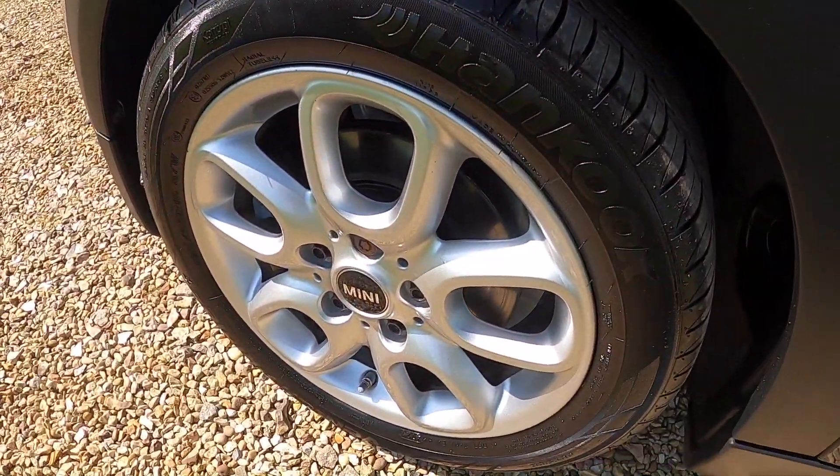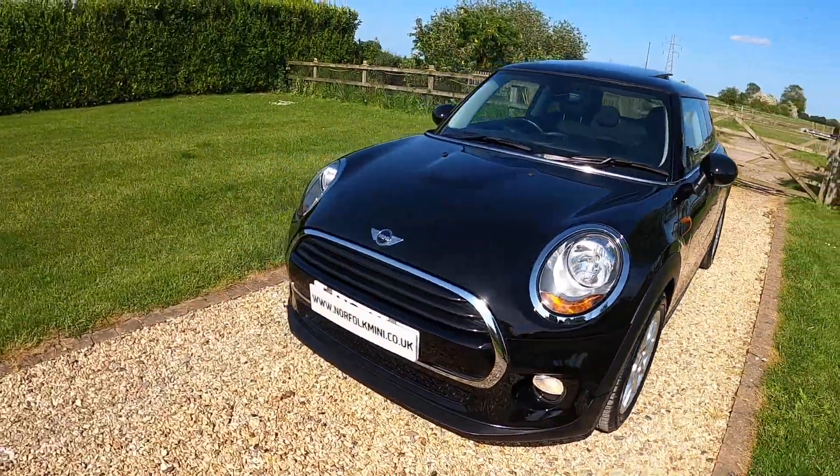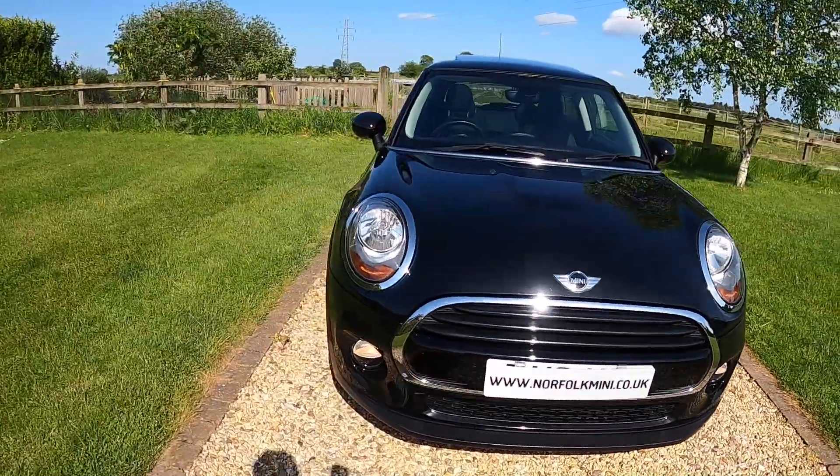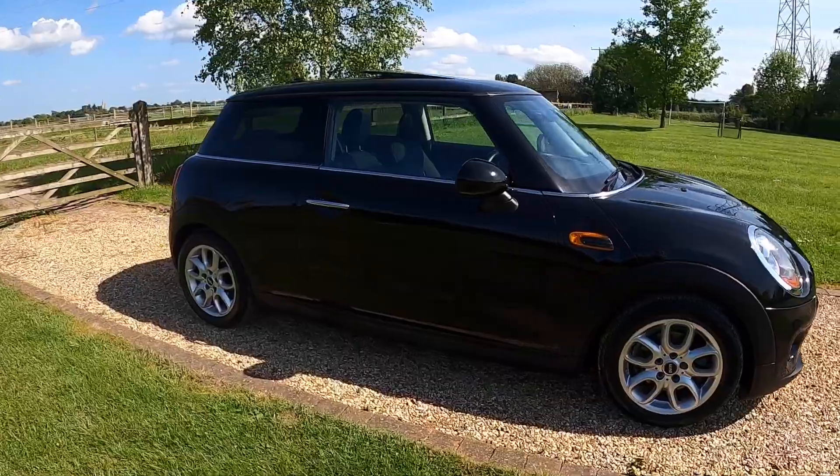The car has just had new front brake discs and pads as part of the used car check. It's got a full Mini service history and has an MOT through to May 2024 with no advisories.